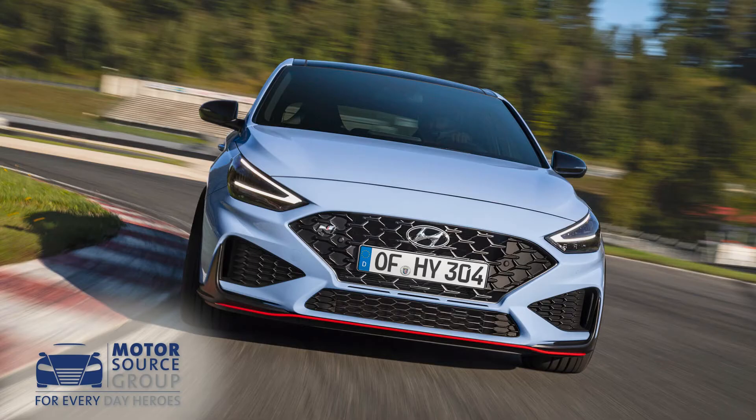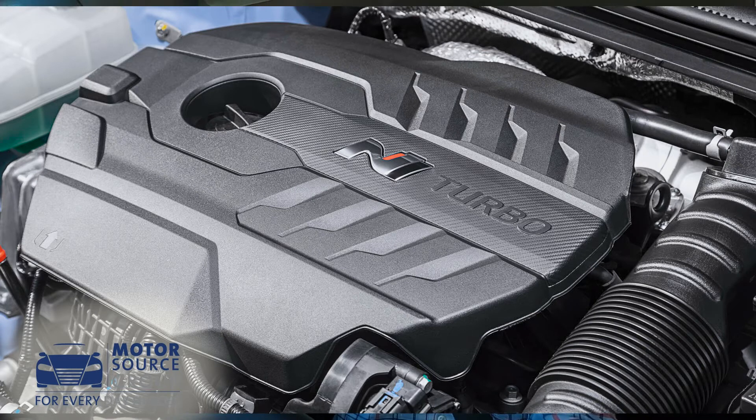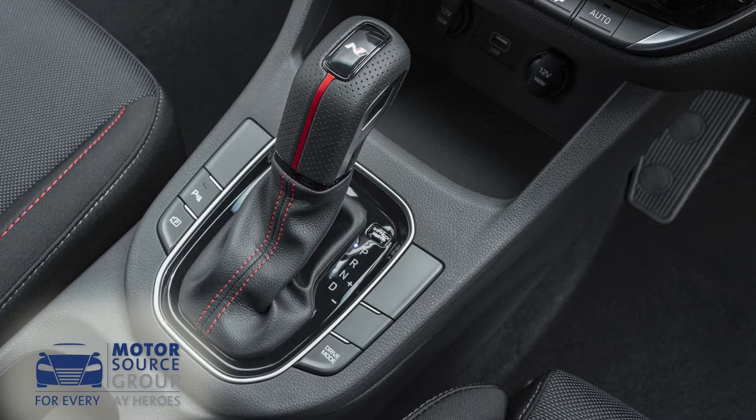Talking of sportiness, the top i30N hot hatch continues with a potent 2-litre TGDI petrol power plant, now uprated to 280 PS and paired to a new DCT eight-speed automatic transmission.